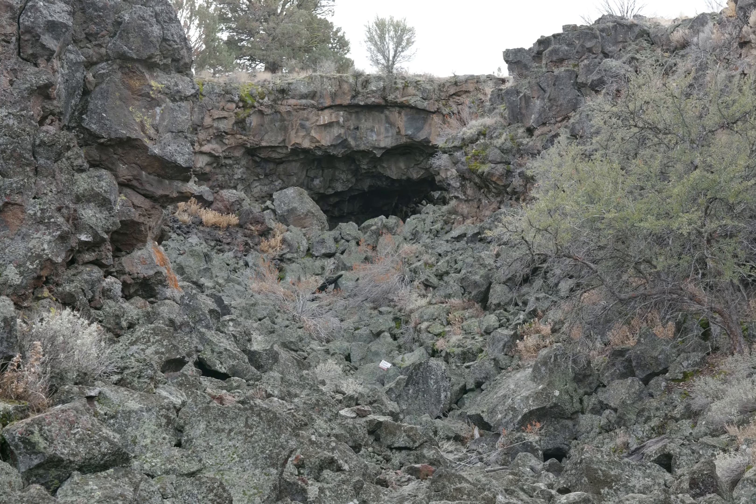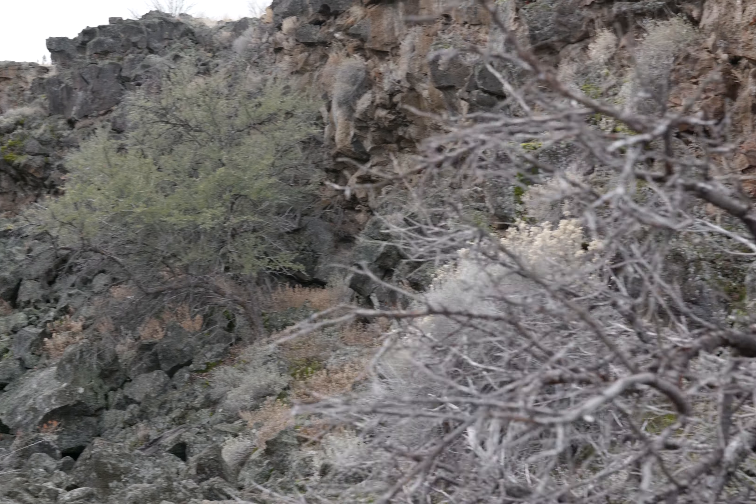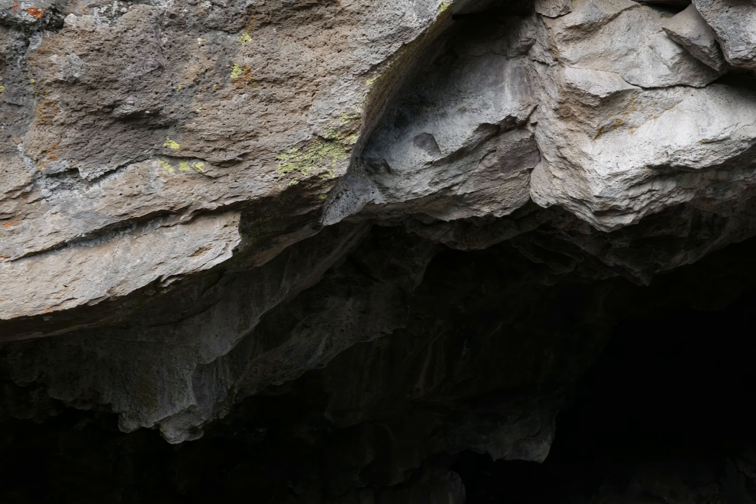This is interesting - notice the sign over there: cave closed. Whatever cave that is - if this is Ovis Cave, that might be Ovis Bridge. I don't think it's Garden Bridges - I think Garden Bridges is back the other way.